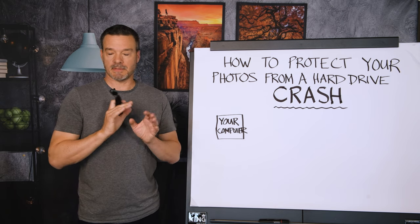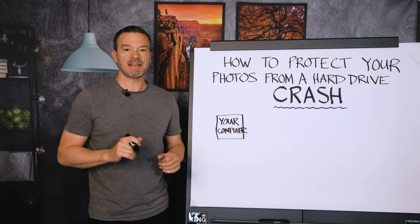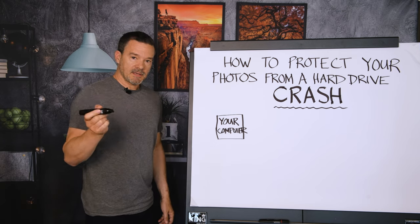Hard drives are like light bulbs — they have a lifespan and they will crash. So this is the setup that I use.